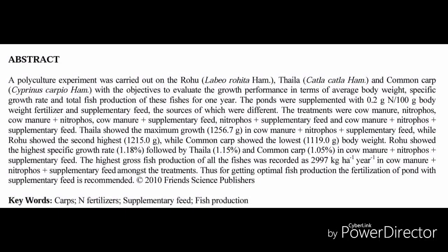Now let's discuss each experiment. In the first experiment, only cow manure is used. In the second experiment, nitrophos fertilizer is used at 100 percent. In the third experiment, 50 percent cow manure and 50 percent nitrophos fertilizer is used. In the fourth one, 50 percent nitrophos and 50 percent cow manure. In number five, nitrophos is used 50 percent and supplementary feed 50 percent. In experiment number six, supplementary feed is used 50 percent and cow manure and nitrophos are each used at 25 percent.